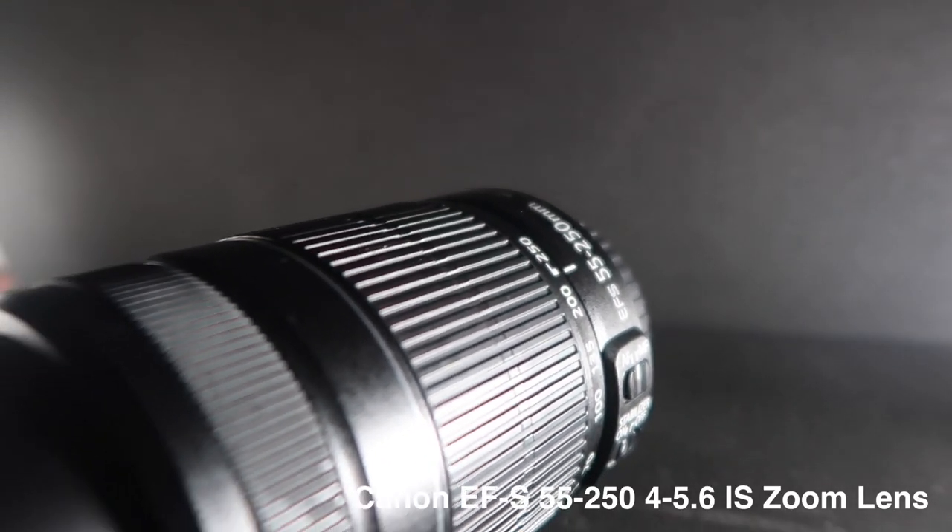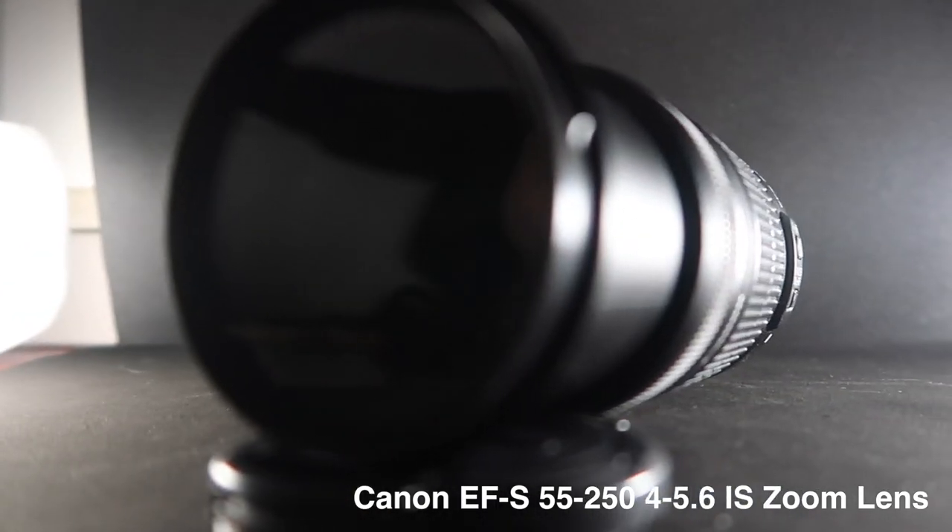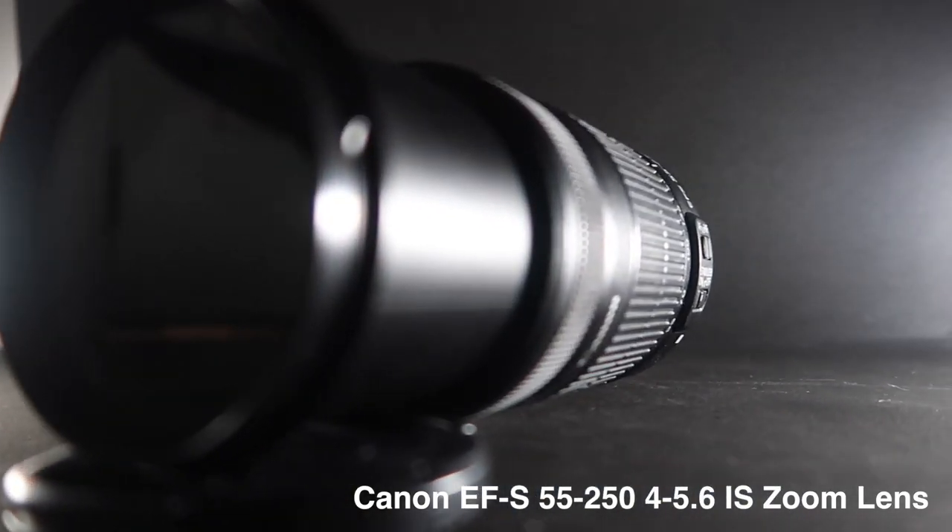I also have this zoom lens — a 55-250. It's not actually mine; I borrowed it from a good friend, also named Paolo. Thanks, Paolo! I've used it in a lot of long-range situations. It's not the best zoom lens but it does the job and it's earned me money.